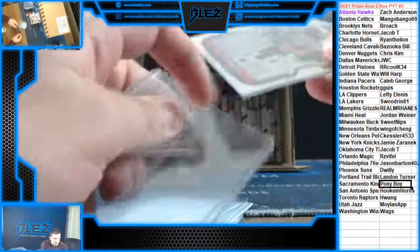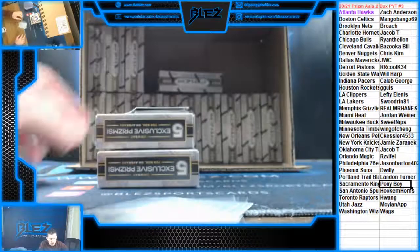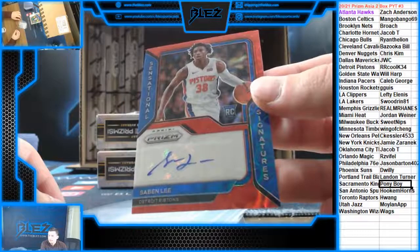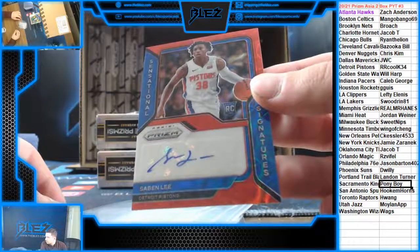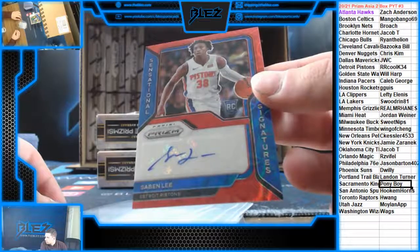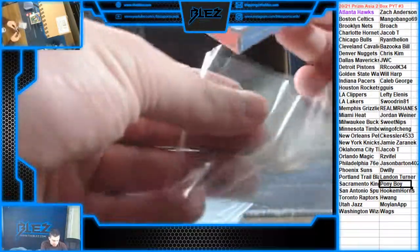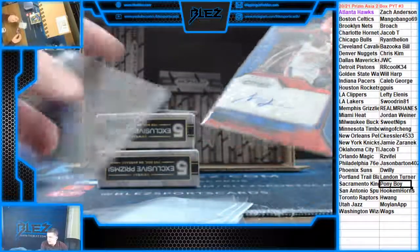We have an autograph going to the team with the most rookies in the product: Saban Lee for the Pistons. Roy, you get 10 in credit and the card — Saban Lee auto.